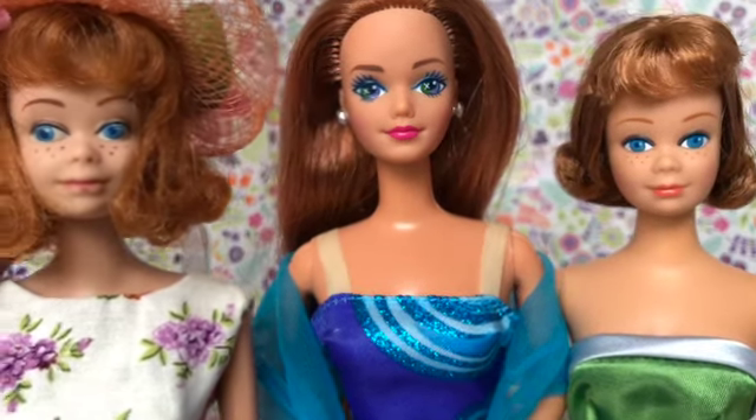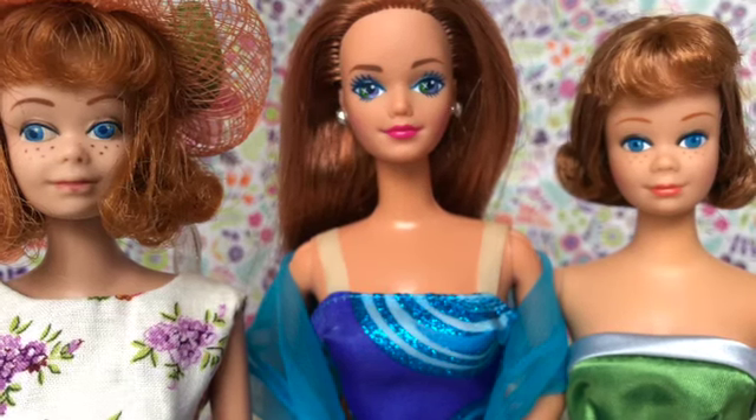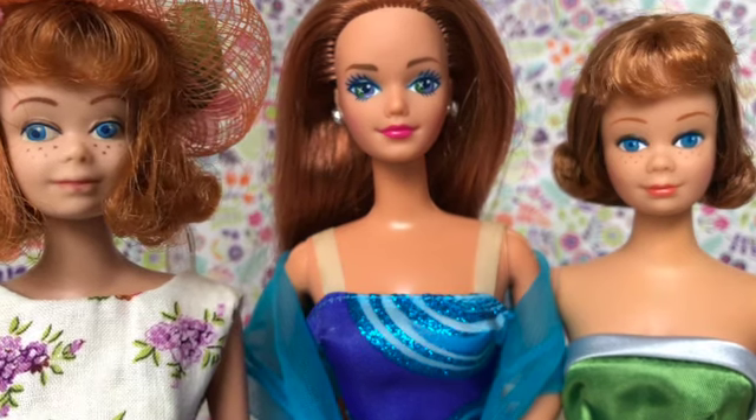Do you have any Midge dolls? Do you have any vintage Midge dolls, 90s Midge, or the more recent Midge dolls like the Life in the Dreamhouse Midge or Happy Family Midge? Who are your favorite Midge dolls? Let me know down in the comments. Thank you so much for joining me to talk about Midge.